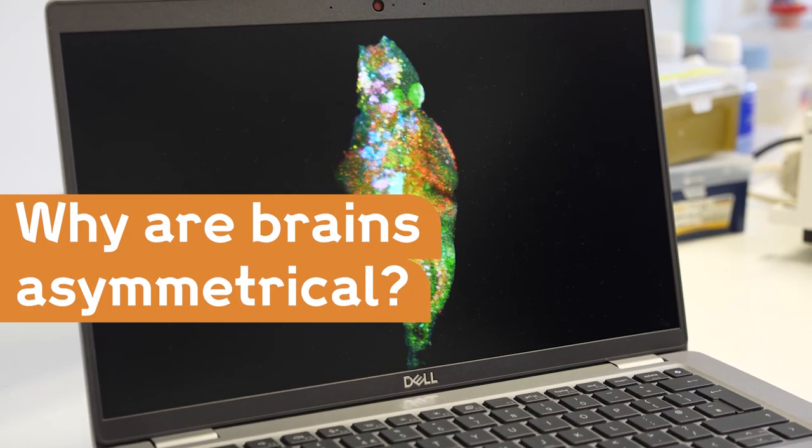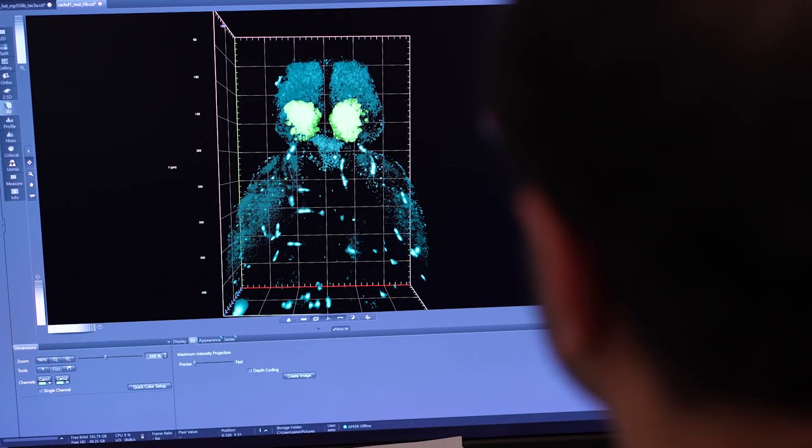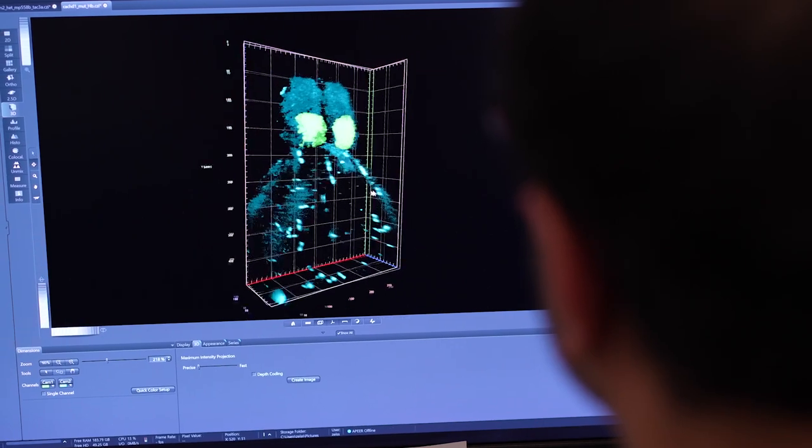The brain is probably the most complicated object in the universe, and questions about how this remarkable organ — responsible for all of our thoughts, feelings, and cognition — is put together and how it functions, are really fascinating.